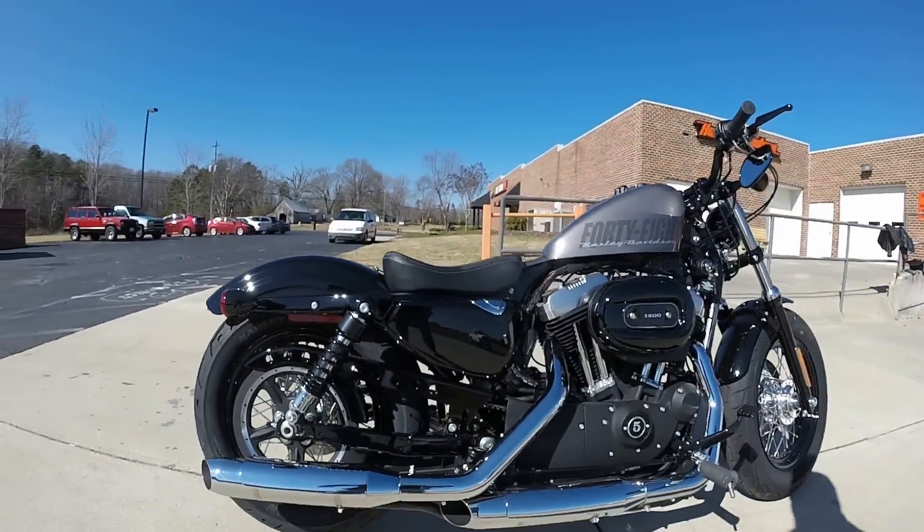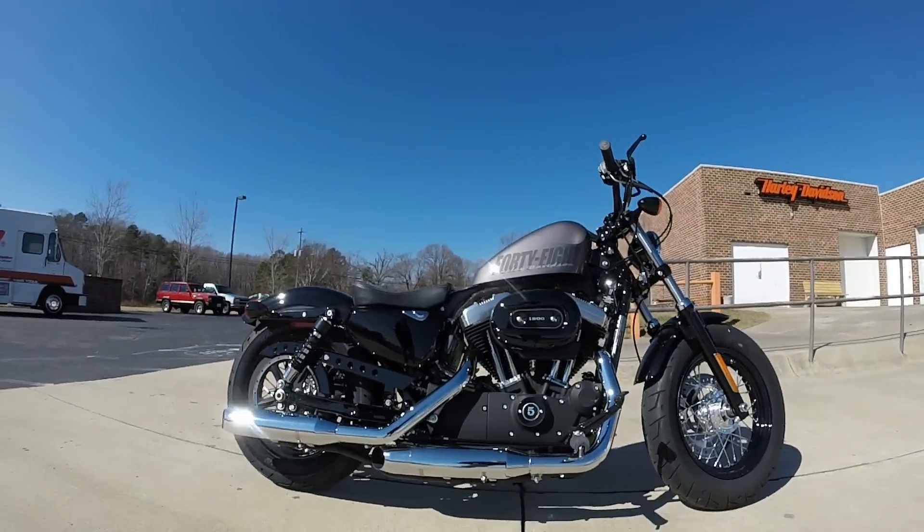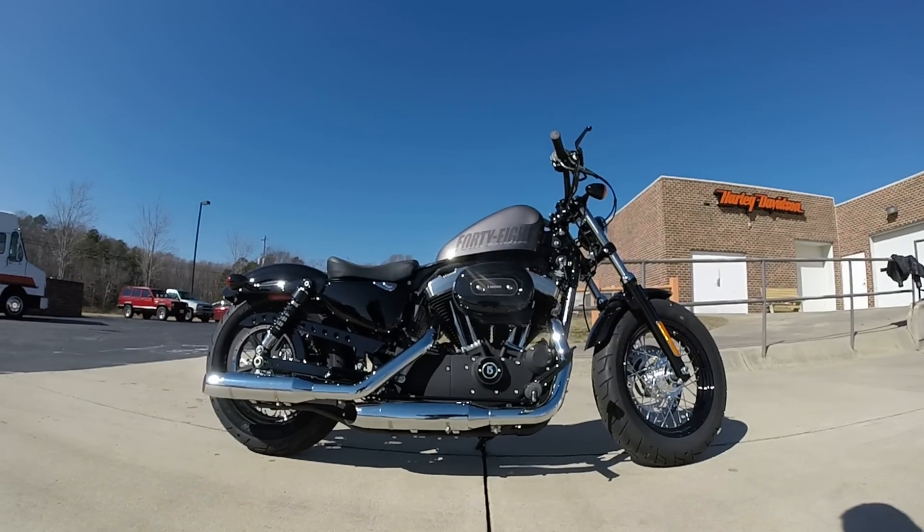That's one mean machine. Come on down and take one for a demo ride today, right here at Cox's Harley-Davidson, where every day is demo day.